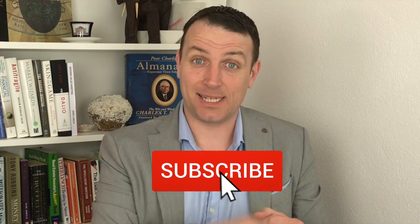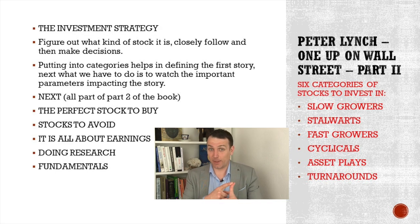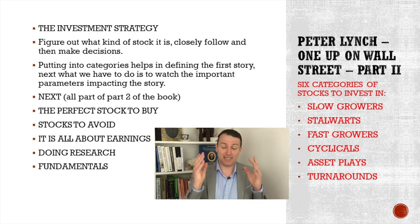Please subscribe and click the notification bell. What are we going to talk about next? The perfect stock to buy, stocks to avoid, it's all about earnings — we'll talk about fundamentals and how to do research. Thank you. Looking forward to your comments, any questions, any ideas, and I'll see you in the next video.